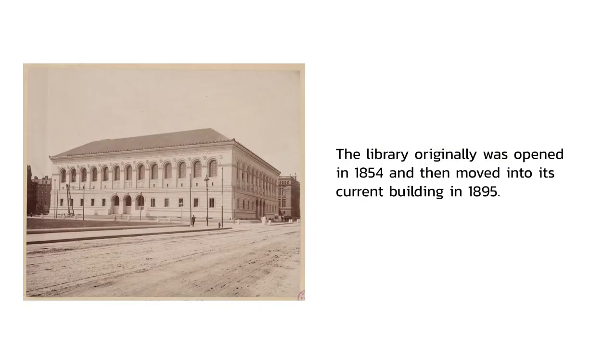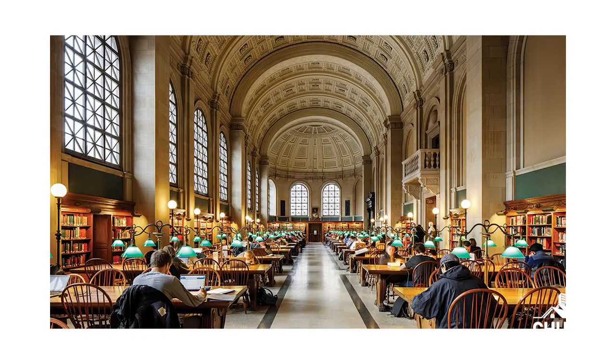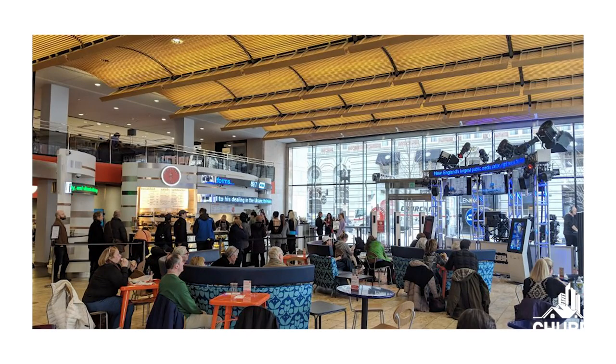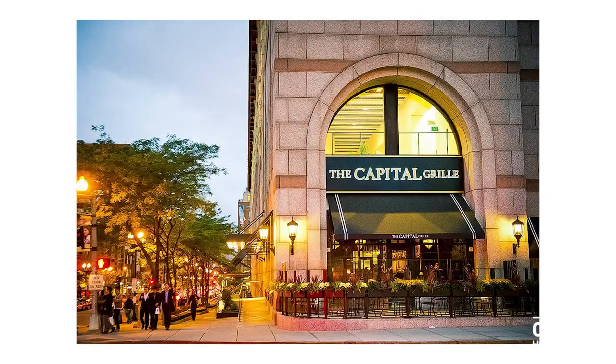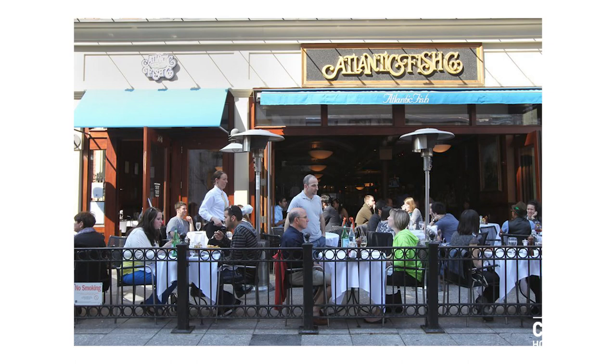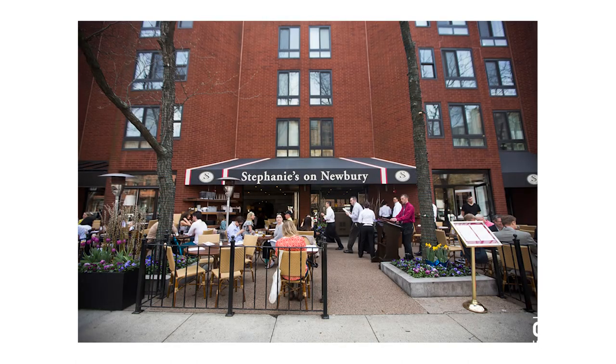The library originally opened in 1854 and then moved into its current building in 1895. Inside this majestic building you'll find a beautiful inner courtyard, as well as famed sculptures and paintings. There are a lot of good restaurants in the Back Bay — if you're looking for steak, the Capital Grille, Abe & Louie's, and Grill 23 need to be mentioned. Atlantic Fish is really good, while Stephanie's on Newbury has a really strong following. The Back Bay is not short of amazing places to eat and enjoyable places to grab a drink.